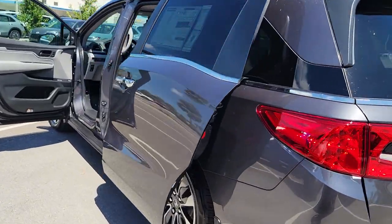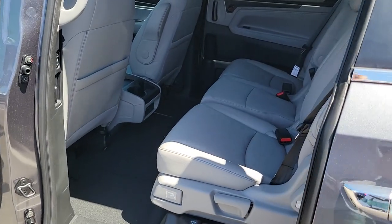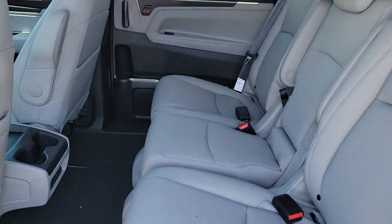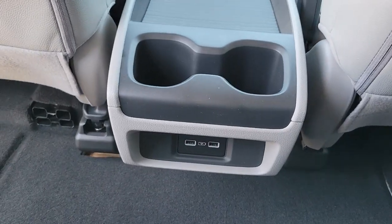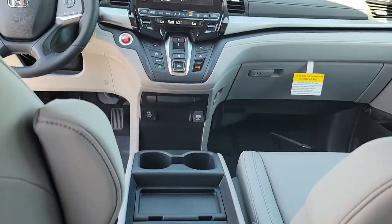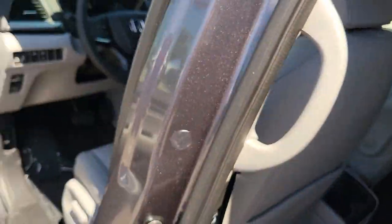These are just some of the great options this vehicle comes with: Apple CarPlay and/or Android Auto, keyless entry, sun/moonroof, adaptive cruise control, heated mirrors, satellite radio, lane keeping assist, power liftgate, power passenger seat, and fog lamps.